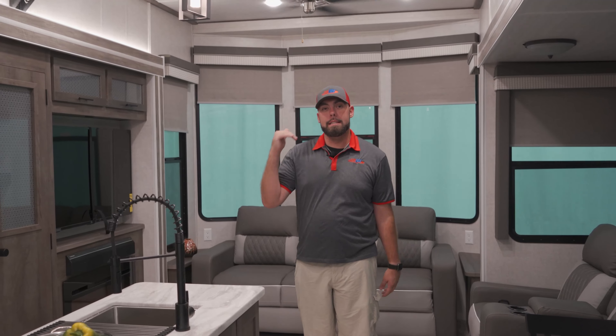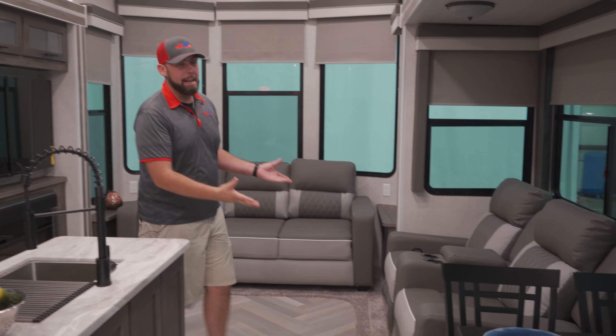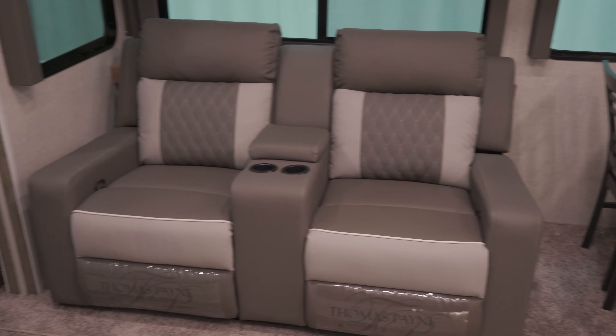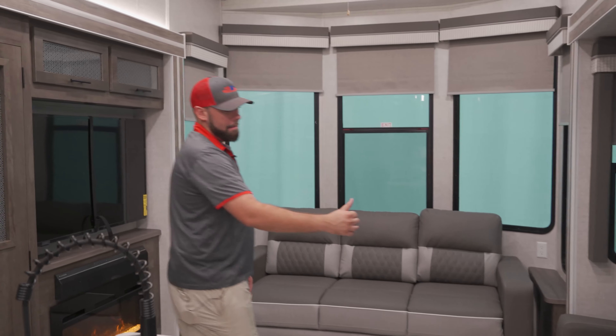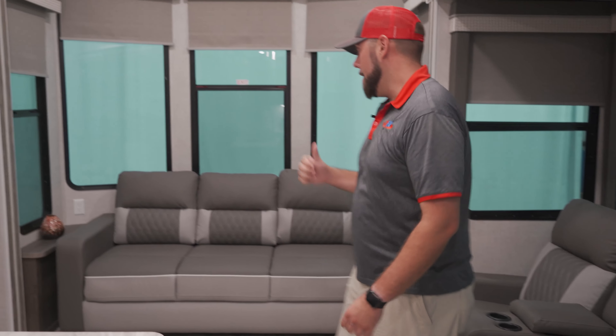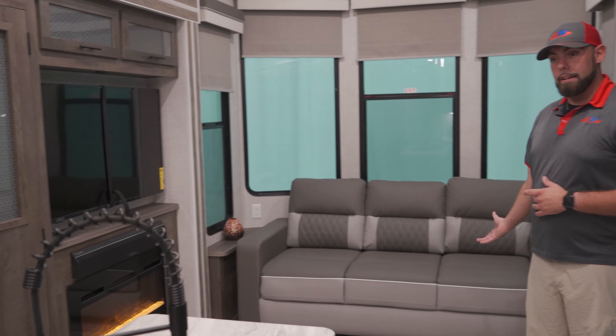Alright guys, we've seen the outside of this Wildwood, let's go ahead and head on inside. Inside this Wildwood, we are going to see it has a lot of space in the interior. These are going to be some of the tallest ceilings in the industry currently. We do have our Thomas Payne furniture on the inside, which has been commonplace for Wildwoods for quite a time now. We do have two recliners facing your entertainment center, and behind me we are going to have a full length pullout couch that does give you some extra sleeping area if you need it.